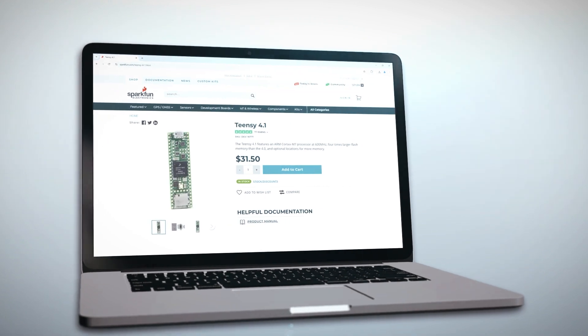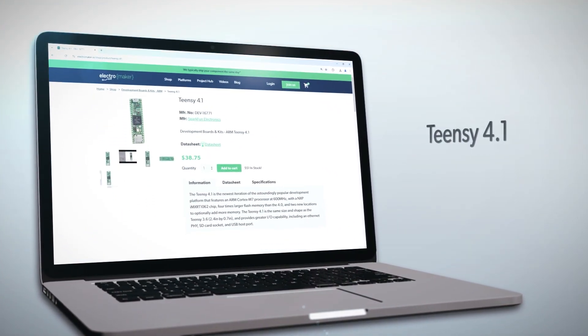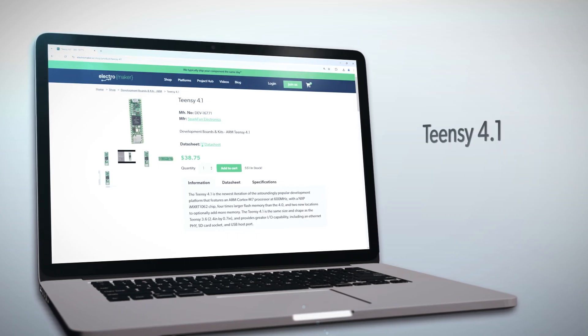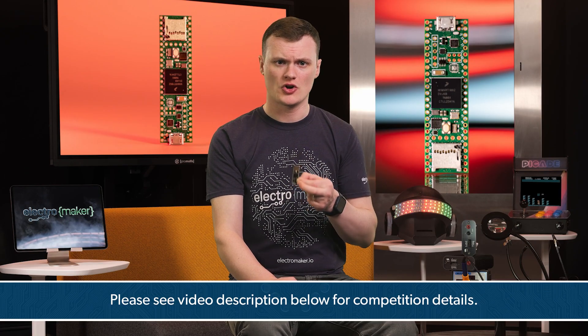The TNC 4.1 is more than just a development board — it's a platform for innovation. With its unmatched processing power, advanced features, and robust ecosystem, it opens the door to a world of possibilities. Whether you're a seasoned engineer or a curious maker, this board will take your projects to the next level. If you've been inspired by what you've seen here today, drop a comment below with your project ideas for a chance to win a TNC 4.1. Or if you're ready to get started, head over to our store and grab one for yourself today. This has been Robin Mitchell with Product of the Week. Thanks for watching, and as always, happy making.